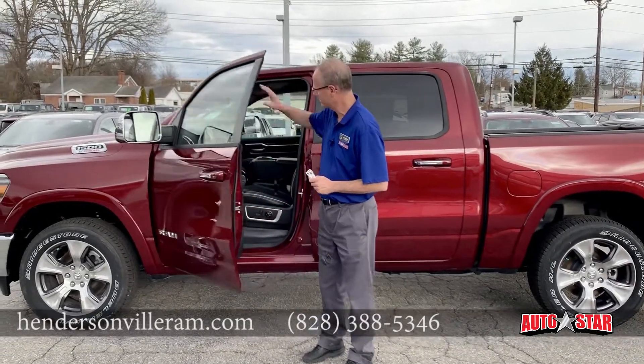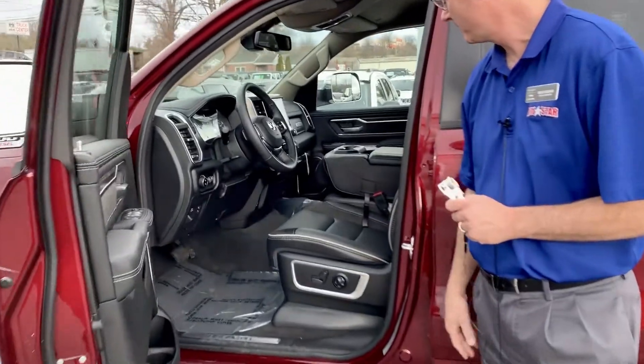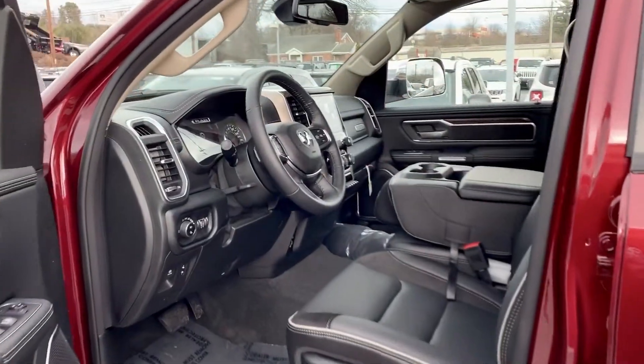Look at the interior of this vehicle — it's loaded with leather, with heated and ventilated front seats. You also have automatic high beam control.